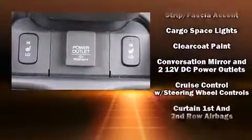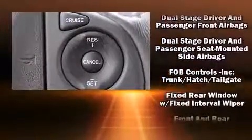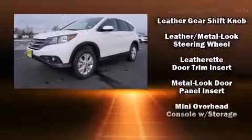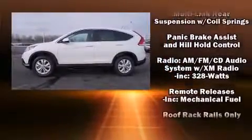Honda also prioritized safety and security with features such as dual front impact airbags, head curtain airbags, a panic alarm, and four-wheel disc brakes with ABS. Brake Assist technology provides extra pressure when applying the brakes.